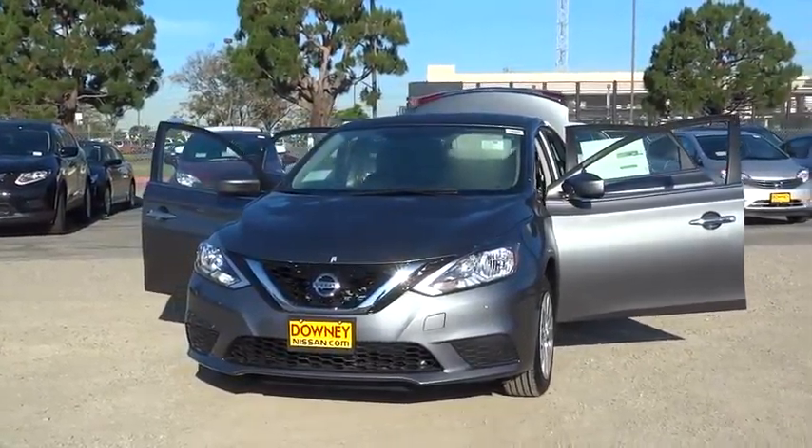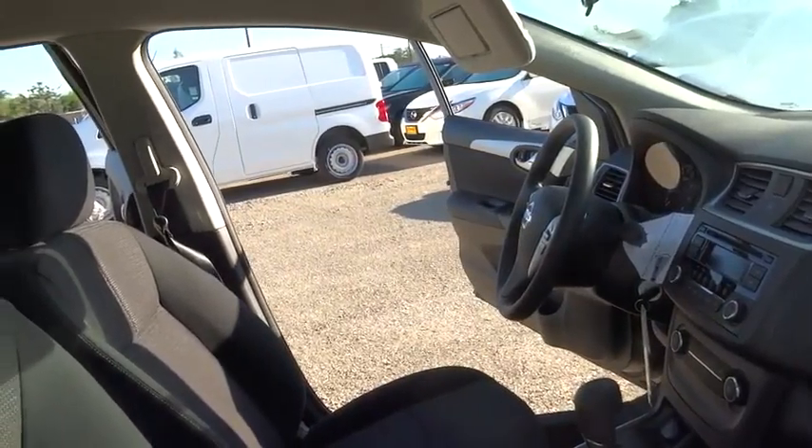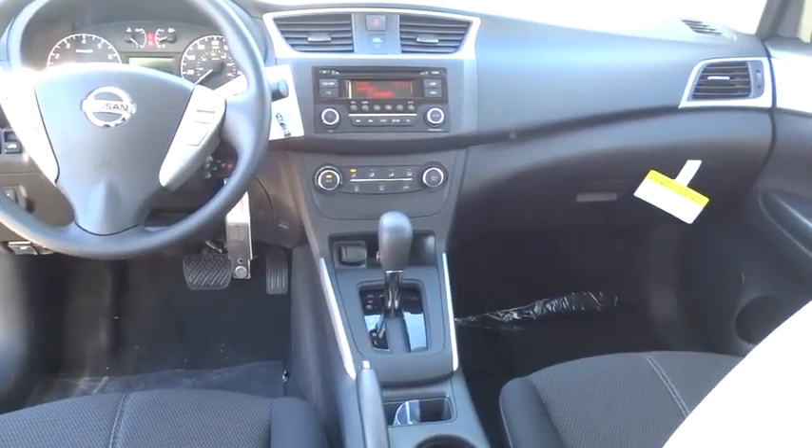2016 Sentra. With its spacious and versatile interior and stellar 34 miles per gallon fuel efficiency, the Nissan Sentra is the obvious choice for anyone who wants to enjoy a stylish and comfortable ride.